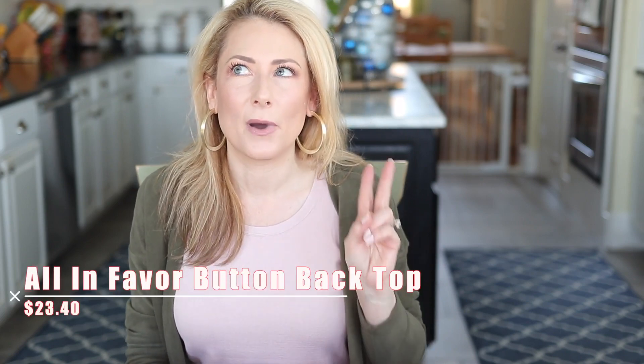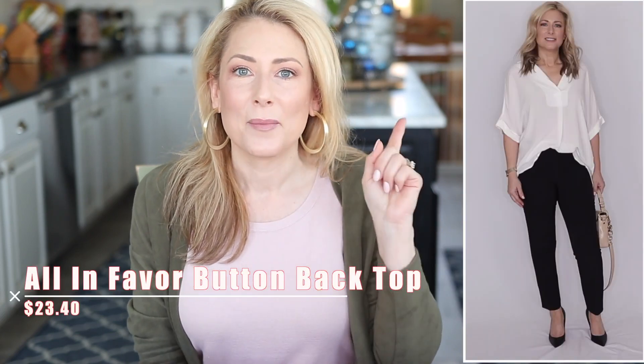Number four is the All-in-Favor button-back top. I bought two — one in white and one in black. My mistake was not listening to Nordstrom: the description says to size down, it runs big. I got it in a small and really should have bought an extra small. I have no inside information from Nordstrom at all, but I have a feeling we'll see this come back in early spring, offered in a lot more colors, based on how popular it was.